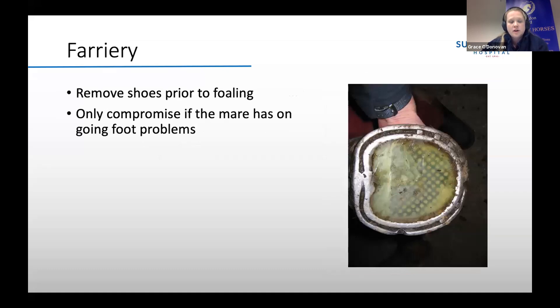If your mare has shoes on, I would remove them two to four weeks prior to foaling. This is mainly so that if the mare accidentally stands on the foal, you want to lessen the damage that could be caused. If your mare has ongoing foot problems, it might be worth talking to your vet or farrier — that's the only situation where I'd really consider keeping shoes on the mare.